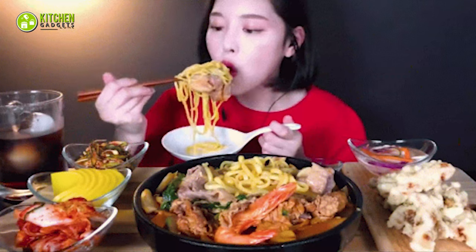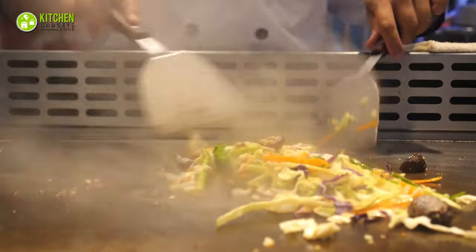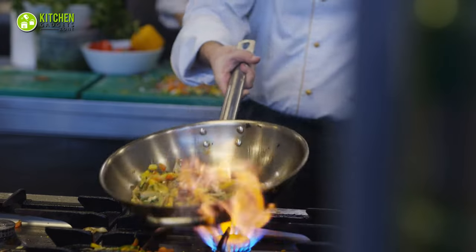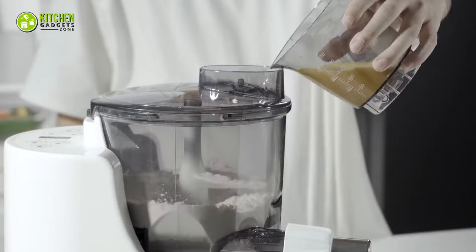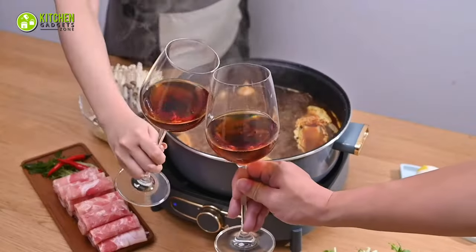Chinese food. Hearing this, your taste buds are already dancing. Full mind-blowing flavors, exotic ingredients, and kick-ass cooking techniques, right? But to be a Chinese cooking master, you've got to have the right tools. So let's get started with the 15 must-have Chinese kitchen gadgets to elevate your Chinese food experience.